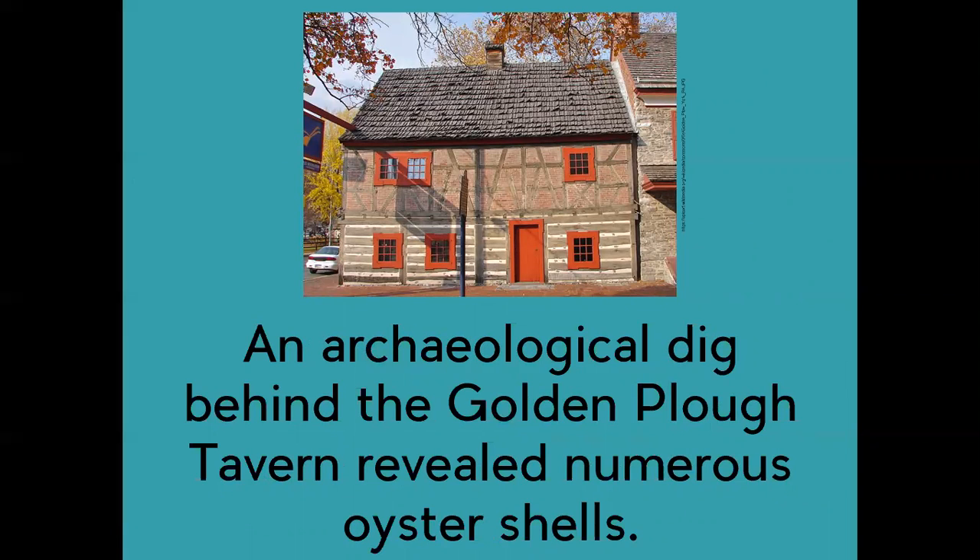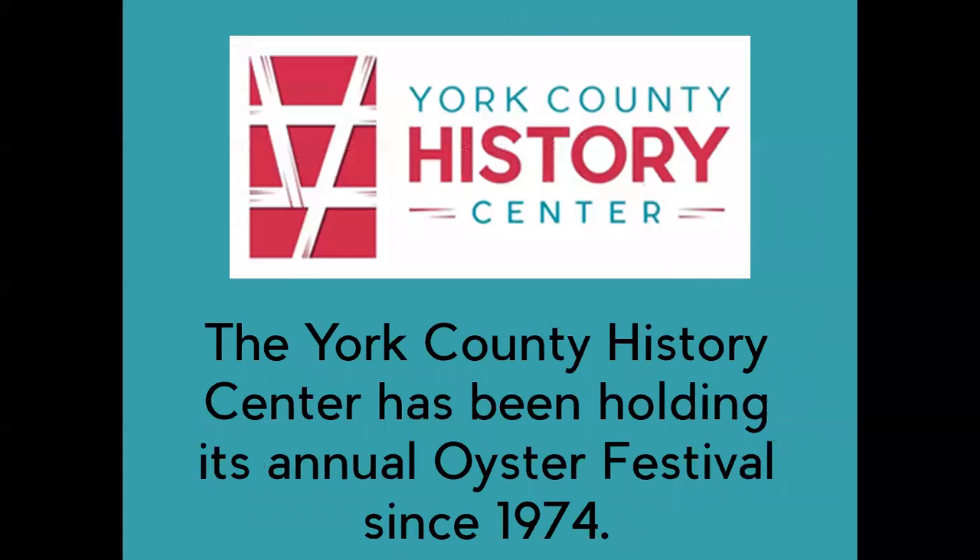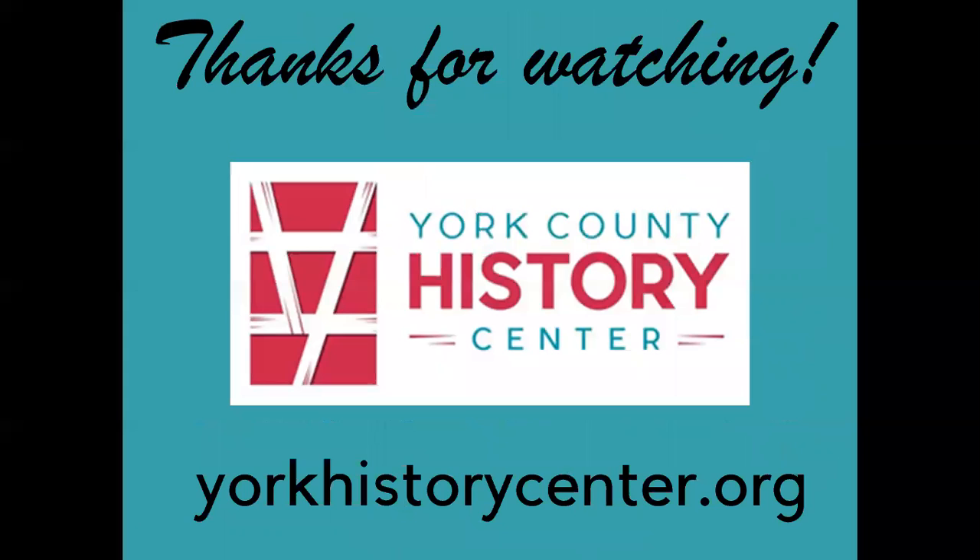The Local Connection: an archaeological dig behind the Golden Plow Tavern revealed numerous oyster shells, indicating that oysters were often served at the tavern. In the 1820s, advertisements for the sale of oysters began appearing in the York Gazette. The York County History Center has been holding its annual oyster festival since 1974. Thanks for watching and enjoy some oysters today. To learn more about York County's fascinating history, visit us at YorkHistoryCenter.org.